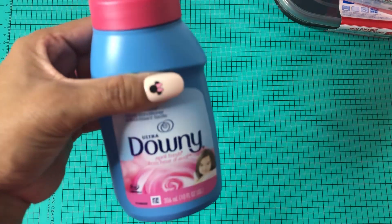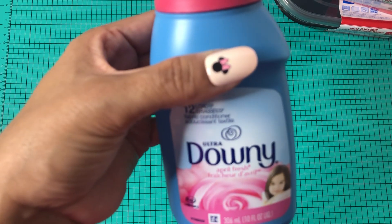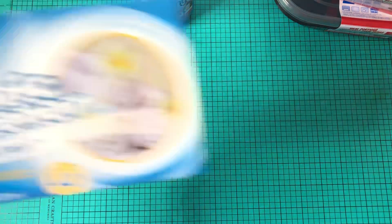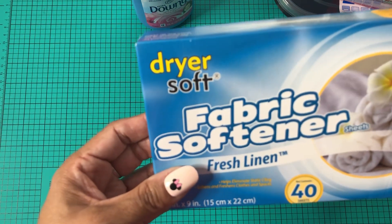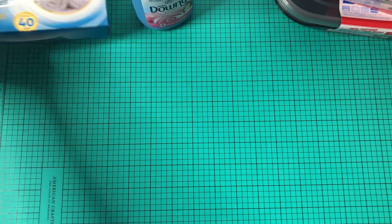I did pick up Bounty April Fresh fabric softener. And then I did pick up some dryer sheet fabric softeners — Fresh Linen, 40 sheets. Smells really good.